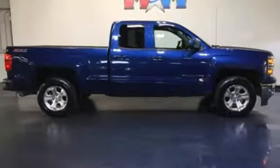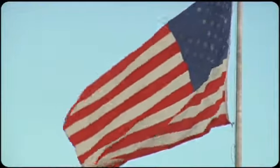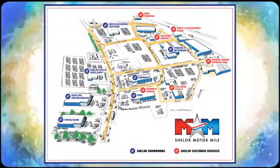Come in for a test drive today. Come visit us on the Motor Mile, where you're always a name and never a number. Call, click, or stop in. We're conveniently located at 200 Motor Lane in Christiansburg, Virginia.